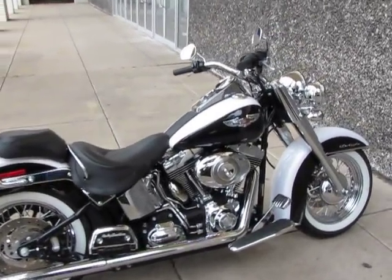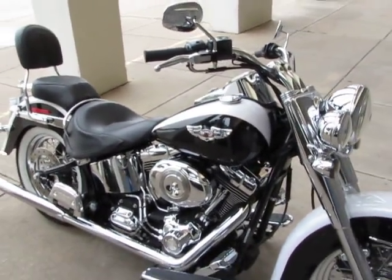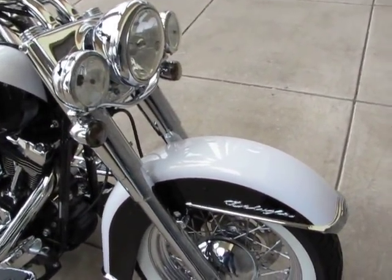You're looking at an absolutely beautiful Harley-Davidson Heritage Softail Deluxe. The Deluxe mimics the Nostalgia, which was the Moglite of 1993, and this one does it beautifully because it's the classic pearl white and black.